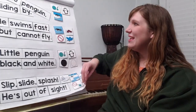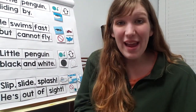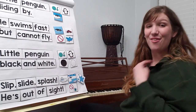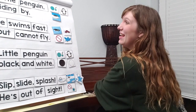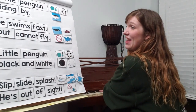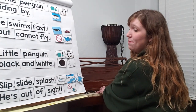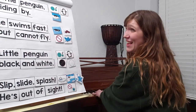Here it is. All right friends, why don't we sing it together? I'm going to turn to the piano and you can say or sing it with me. Let's start. Little penguin sliding by, he swims fast but cannot fly. Little penguin, black and white, slip, slide, splash, he's out of sight.